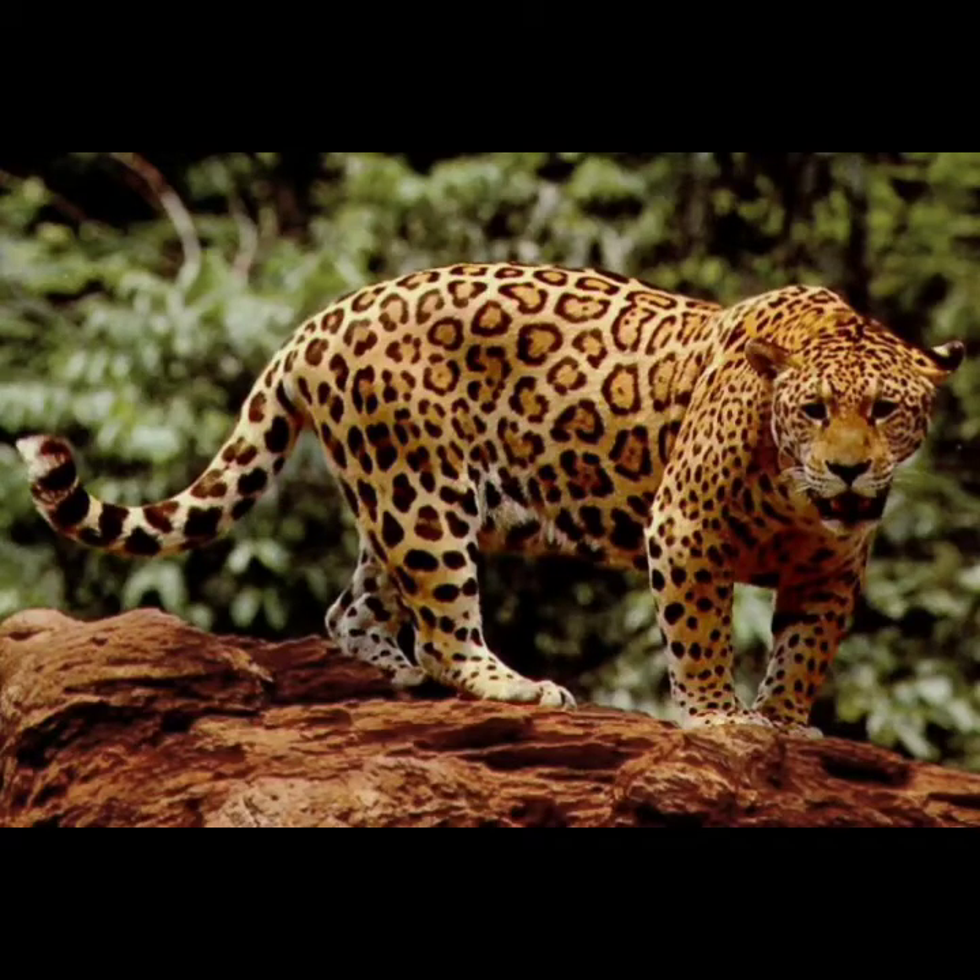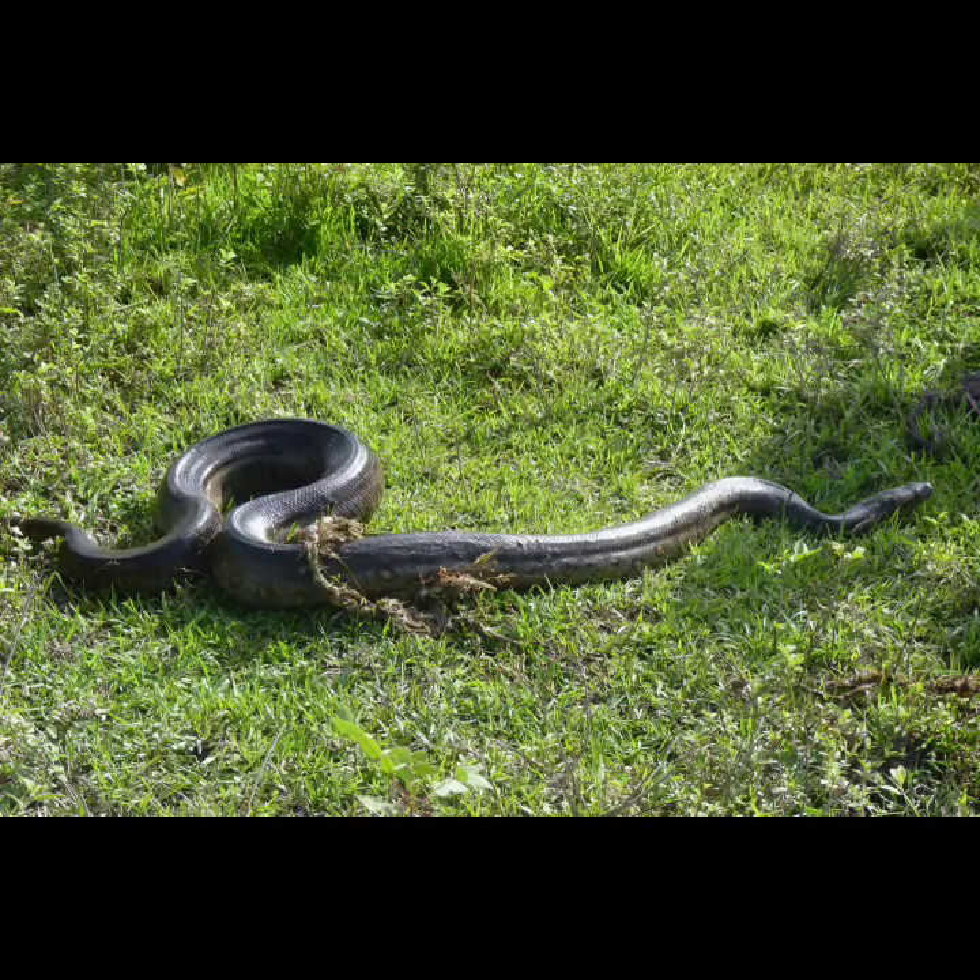The largest predator outside the water in the Amazon is the jaguar — a shy, rare, nocturnal cat that humans almost never see. In the water, there are alligator cousins called caimans, huge predatory fish, and anacondas, the world's biggest living snake.